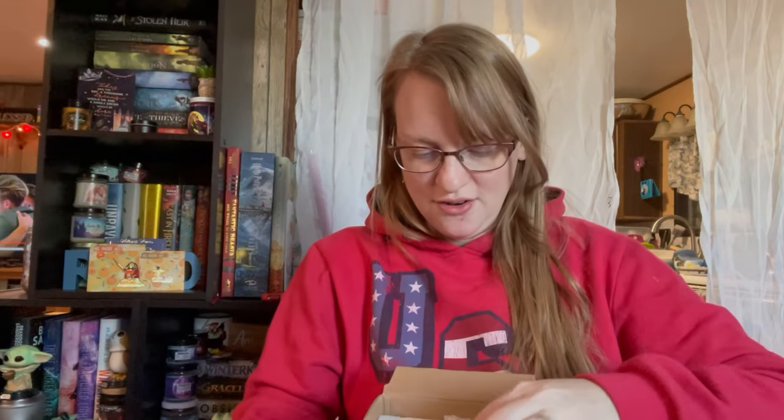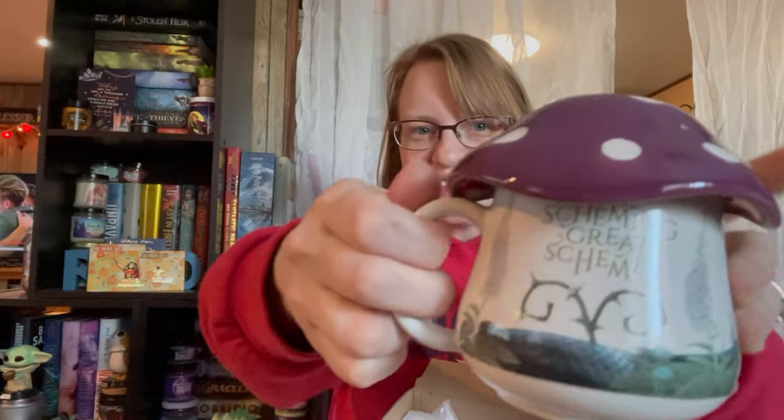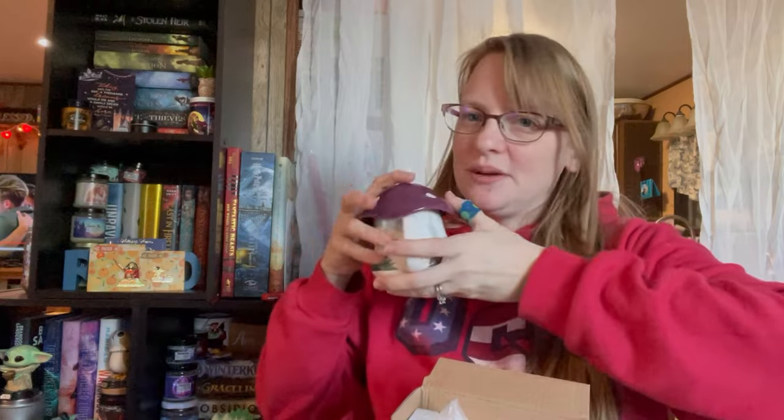Oh, I'm so excited! This is so cute. This is adorable. Oh my gosh, look how cute that is! Beautiful. It's a mushroom! Oh my gosh, I am in love with this. So cute. It's probably just gonna sit on my bookshelf somewhere, to be honest with you. I love it. It's beautiful.